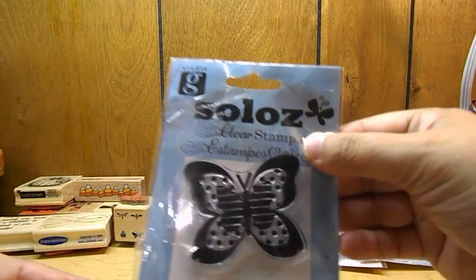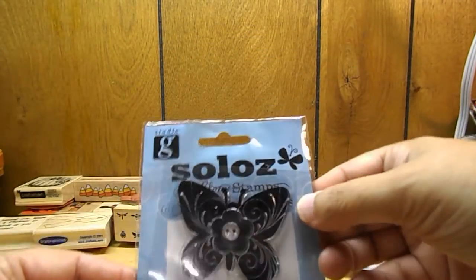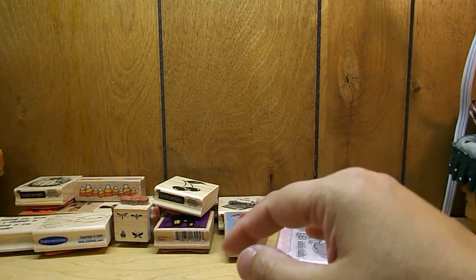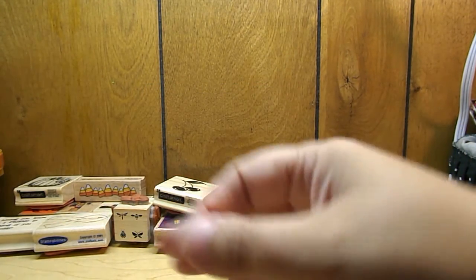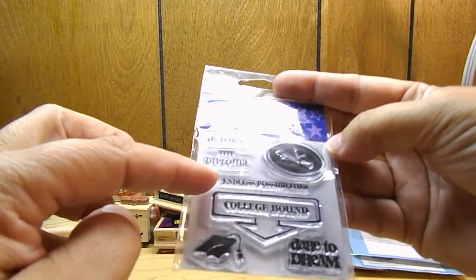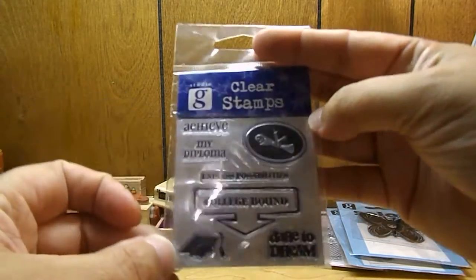Then there's another butterfly stamp, and here's a third butterfly. And here's a Studio G clear stamp set that says 'College Bound, Endless Possibilities, My Diploma, Achieve, Dare to Dream.'